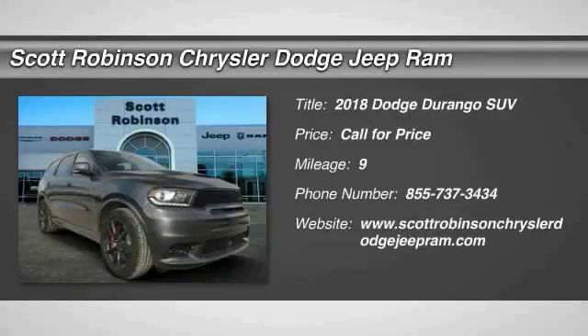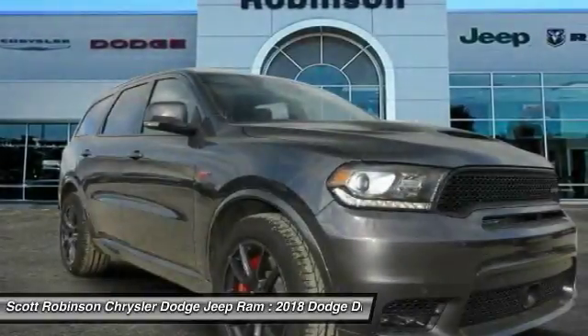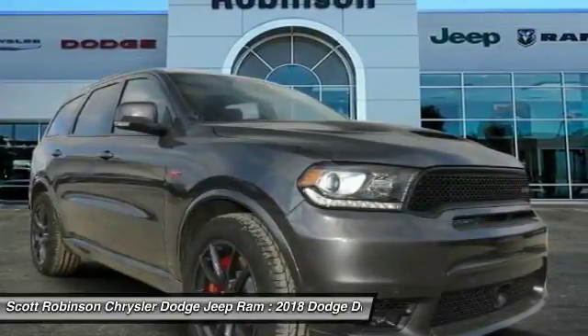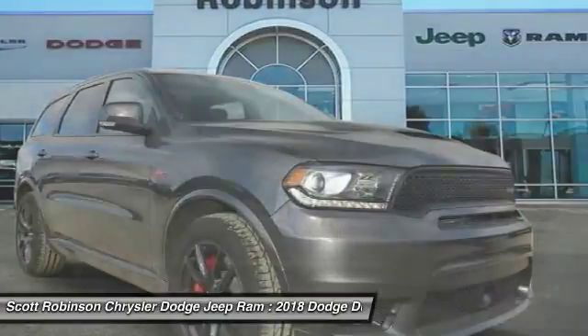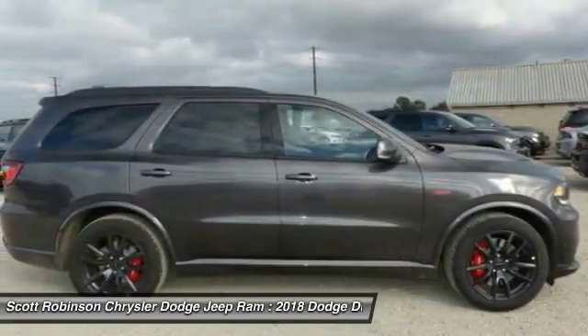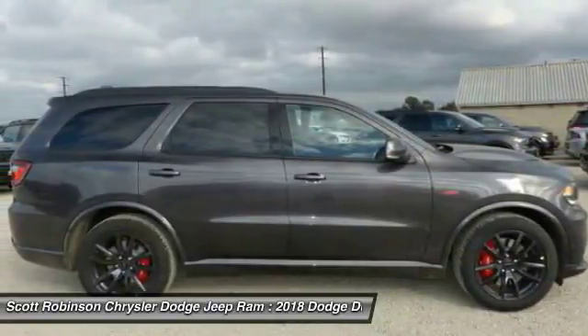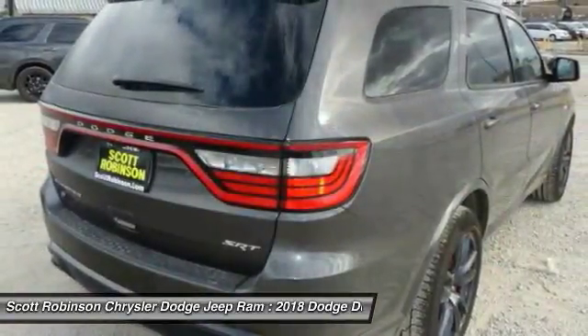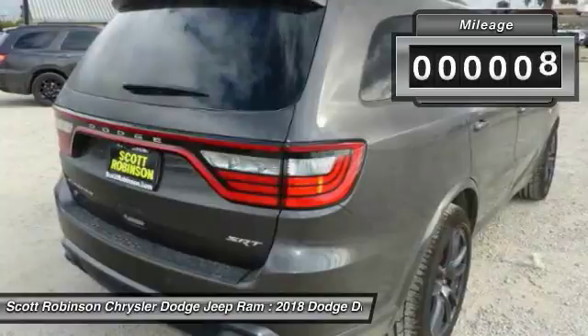Take a ride in the 2018 Durango. The Durango allows you and your family to travel in style and comfort while towing your camper or boat. It offers more interior room and towing capability than most mid-size SUVs, and has an available third row of seating underneath our sturdy body-on-frame mechanicals and the option for a powerful V8 engine.